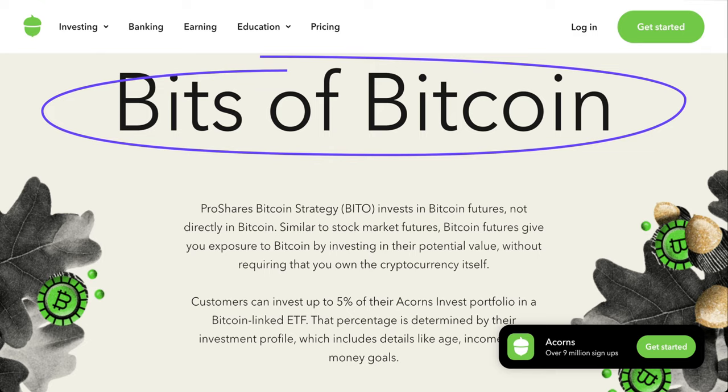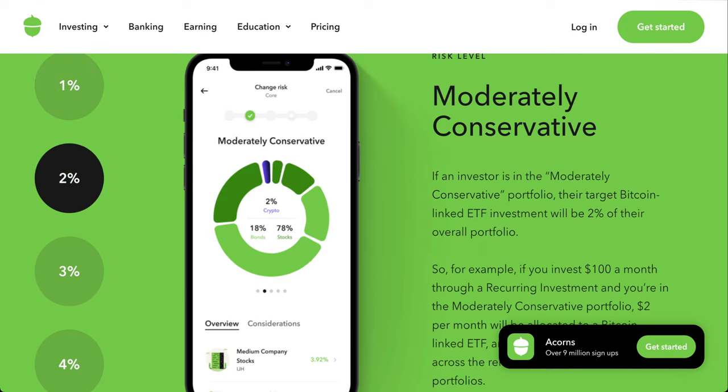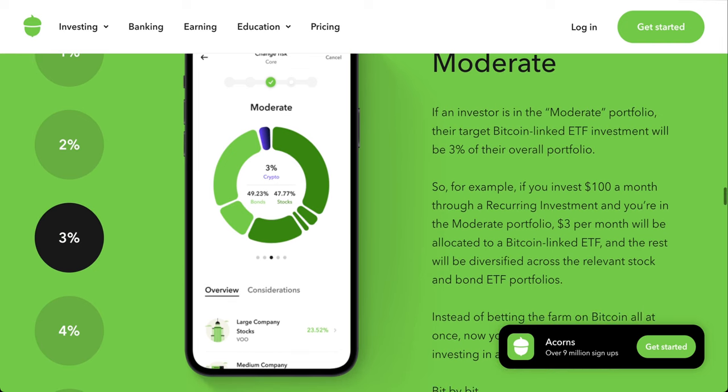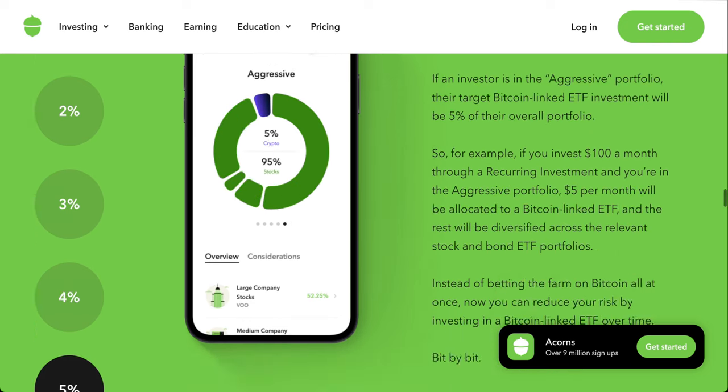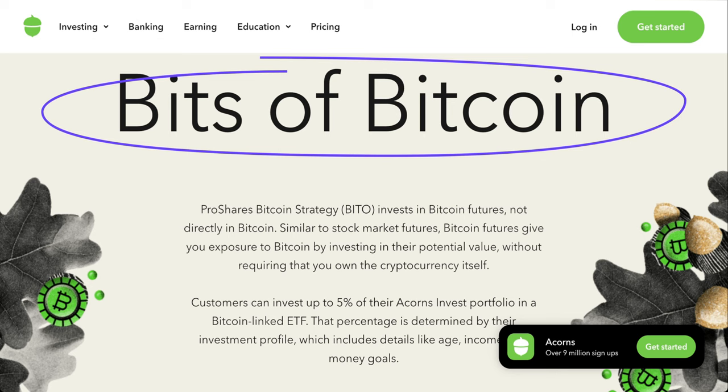With this ETF being the only option in Acorns, we can say Acorns is at least trying to add some diversification to your portfolio. How much of your portfolio actually gets invested into the Bitcoin ETF depends on your portfolio construction. If you are a conservative portfolio holder, one percent goes to this crypto ETF. Moderately conservative is two percent, moderate is three percent, moderately aggressive is four percent, and aggressive is five percent.